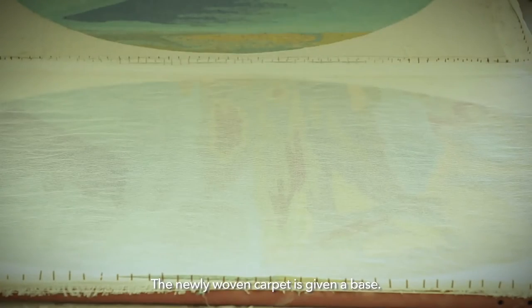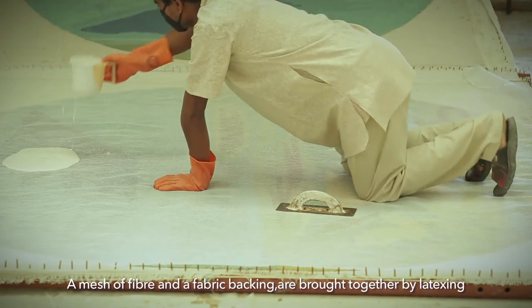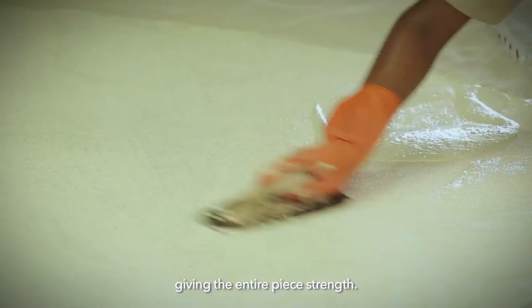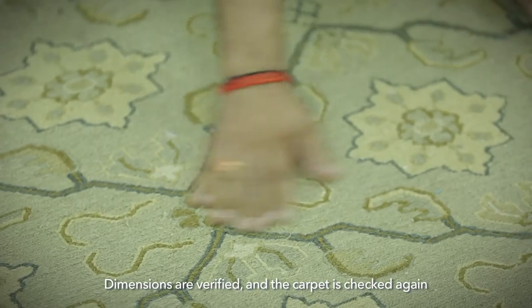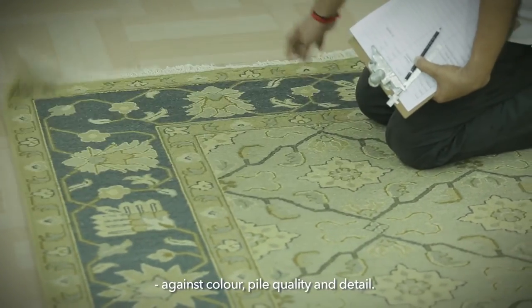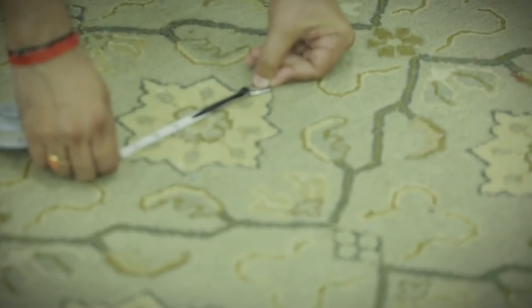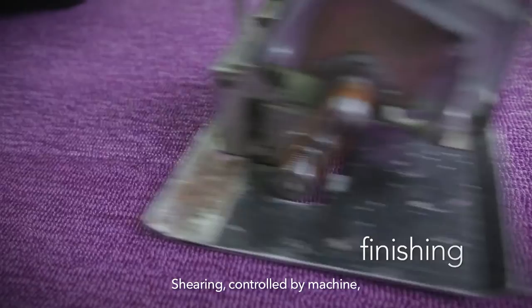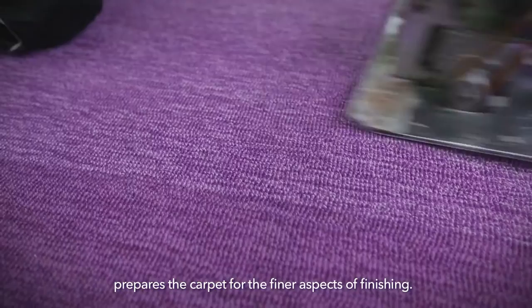Whether the carpet is hand-tufted or hand-knotted, it goes through a series of processes, mostly by hand. The newly woven carpet is given a base — a mesh of fibre and a fabric backing are brought together by latexing, giving the entire piece strength. Dimensions are verified and the carpet is checked again against colour, pile quality and detail. Shearing, controlled by machine, prepares the carpet for the finer aspects of finishing.